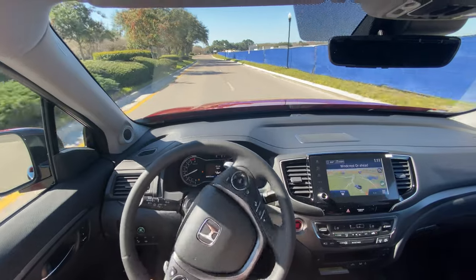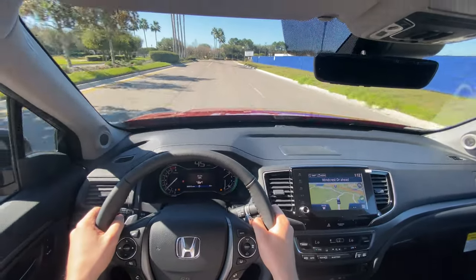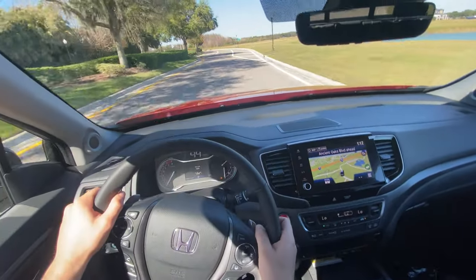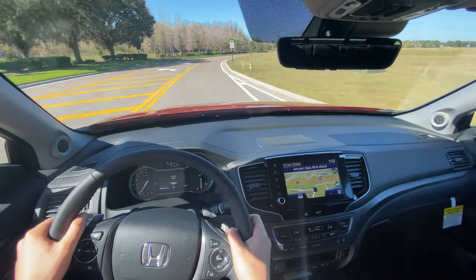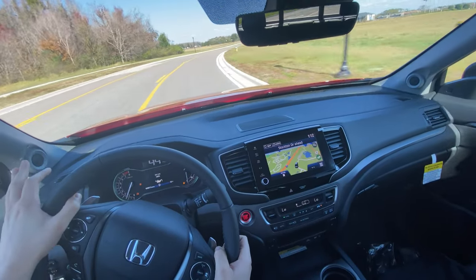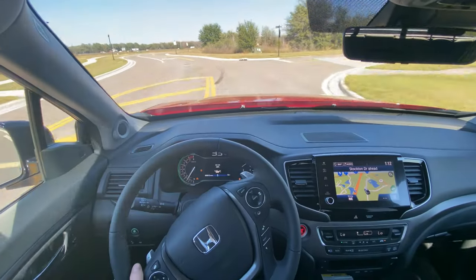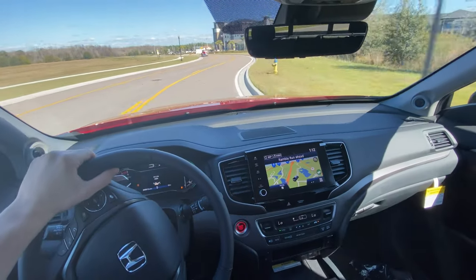At half throttle — wow, strong pull. Throwing it into Sport mode to see the differences: the body roll is there but the vehicle stays very composed and consistent, similar to the CRV and Pilot. You feel the roll but it remains smooth throughout. The CRV had less body roll than the Pilot, but both felt smooth and consistent — this Ridgeline feels much the same way.